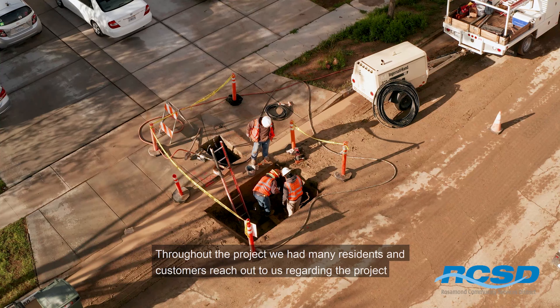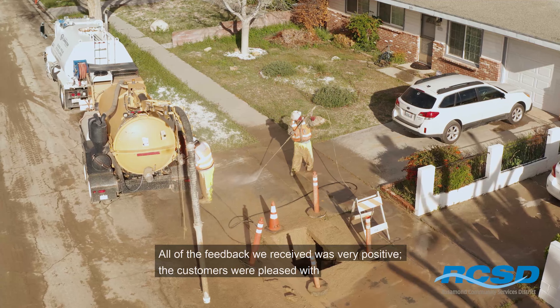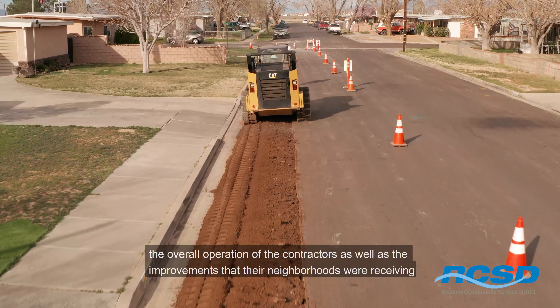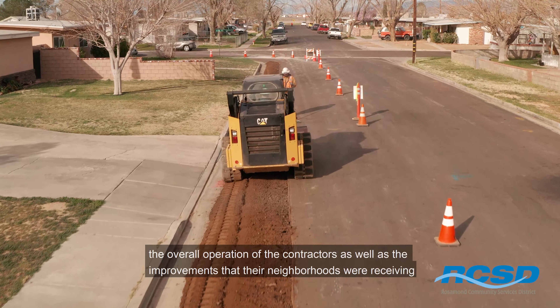Throughout the project, we had many residents and customers reach out to us regarding the project. All of the feedback we received was very positive. The customers were pleased with the overall operation of the contractors as well as the improvements that their neighborhoods were receiving.